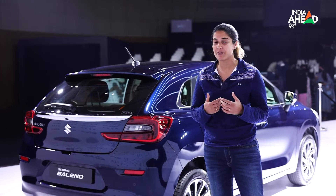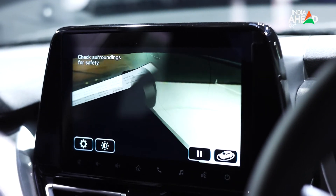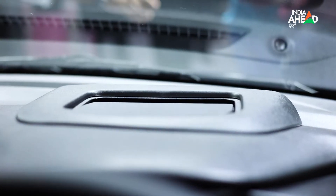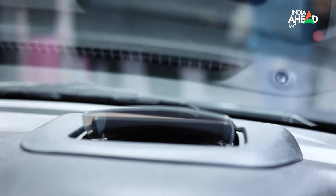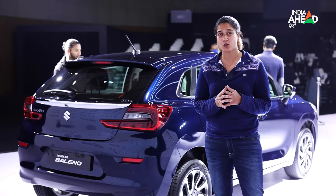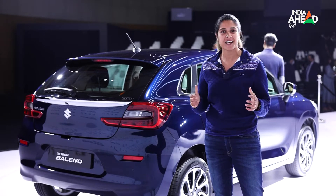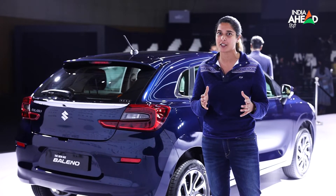There are a lot of segment-first features, such as the 360-degree camera, which obviously helps with parking, and the HUD display, which you can see while driving without any distraction. On the safety front, Maruti has done well again with six airbags, hill control, and ESP.